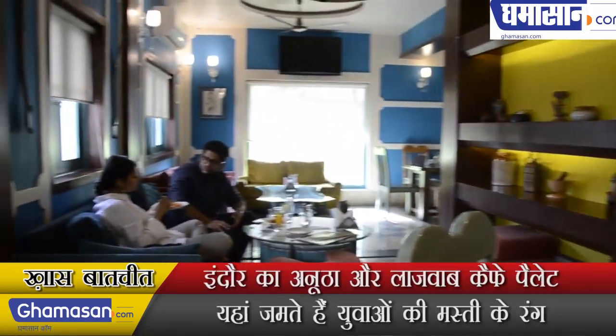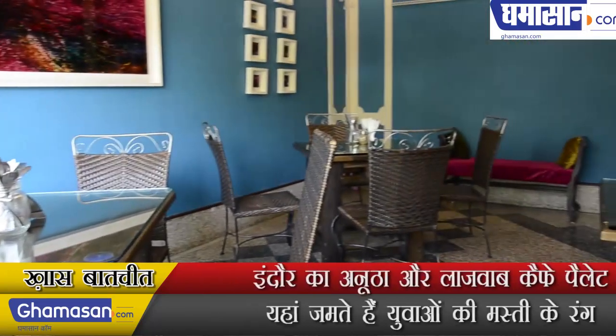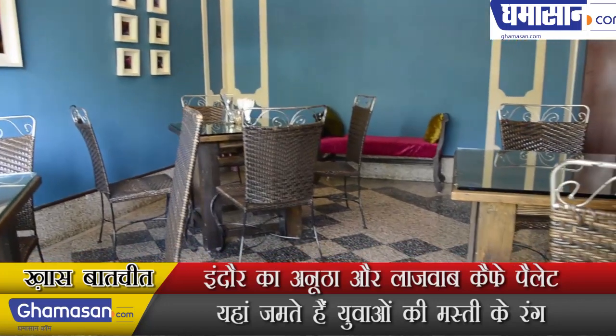Why do you go to a cafe? You go to sit and talk. Basically, every cafe gives a different feel. We give it an interior feel of a house — it's an at-home feel.